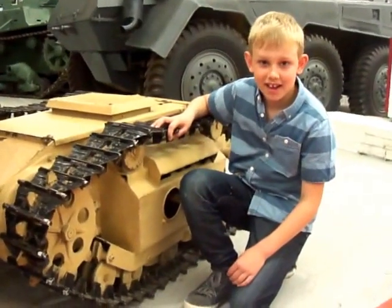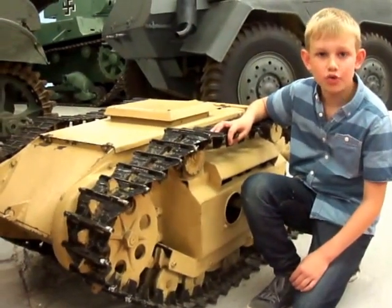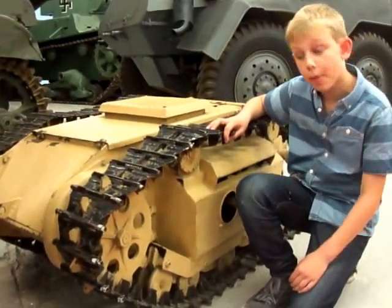We've seen the biggest tank. This has got to be the smallest tank. It's called the Goliath. Basically, it's a bomb on treads.